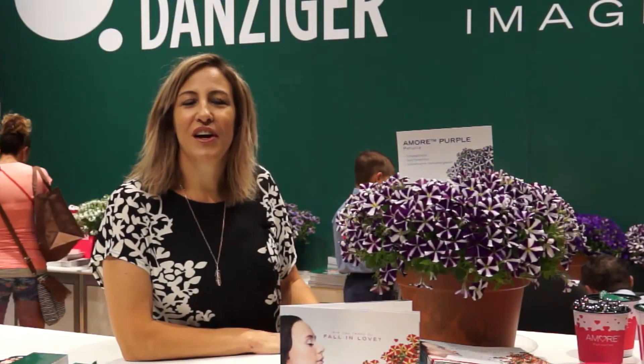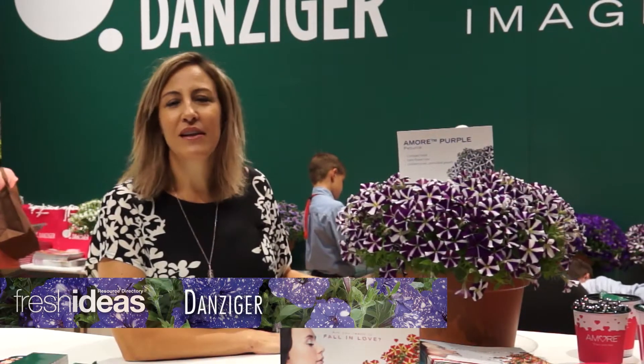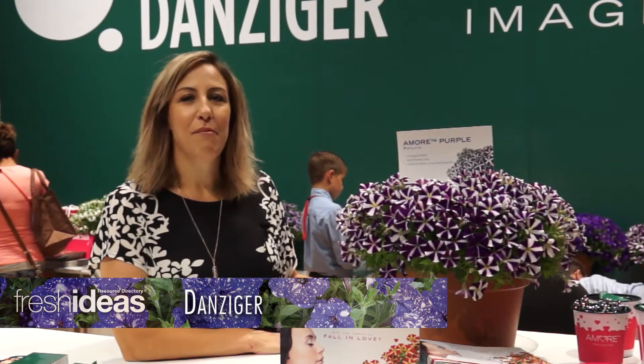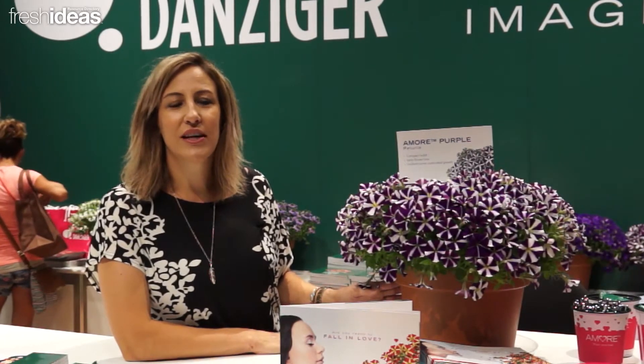Welcome to Danziger. I'm Kate Zavara, and today I'm going to talk with you about our new Amore Purple. This is an addition to our Amore series. This is a very compact plant, with early flower time and very uniform throughout the series.